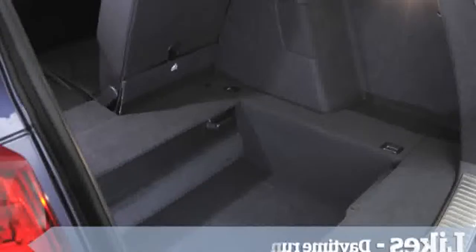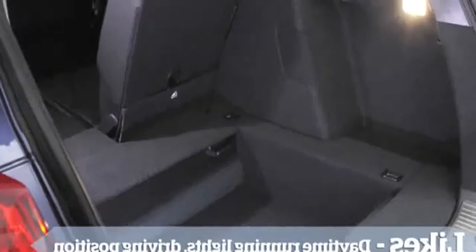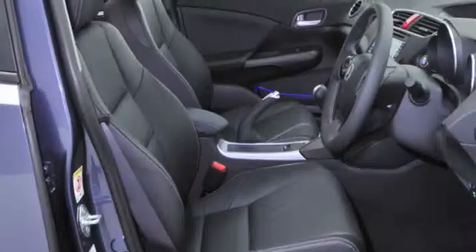Well I certainly like the front. It's bigger and you've got some other features on it. You've still got the magic seats.